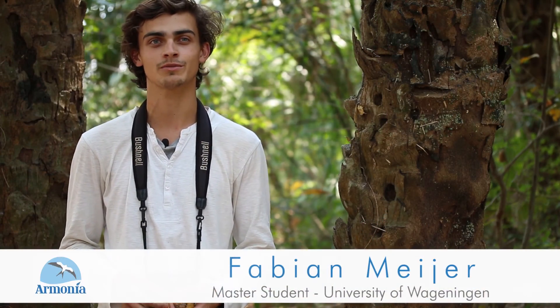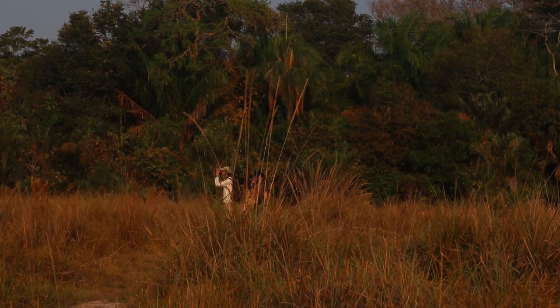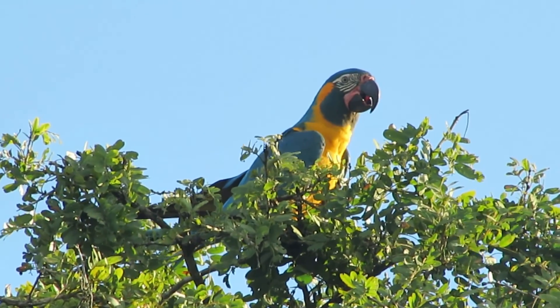It's remote — I like remote places, I like to go back to basics. And it's a very complete ecosystem. For my master thesis I came to the Barba Azul Nature Reserve here in Bolivia to study the blue-throated macaw, an endemic bird species only occurring in the Beni Savanna and especially at the Barba Azul Nature Reserve.